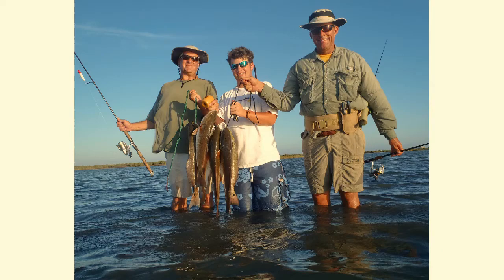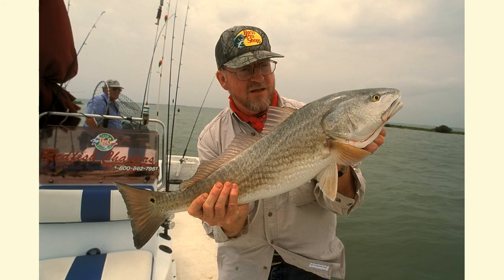As the redfish grow, they feed on larger crabs, shrimp, and smaller fish. Red Drum stay in Texas bays and estuaries until they become mature. This may occur as early as three years of age, or as late as six years, depending on the individual fish. But when they mature, they move into the Gulf of Mexico and live there for the rest of their lives, usually staying within about five miles of shore.